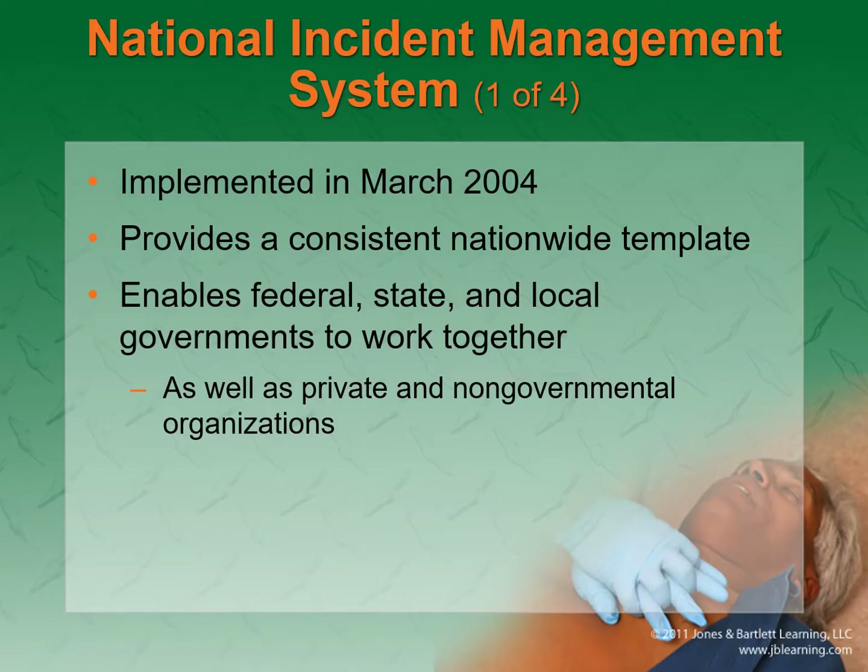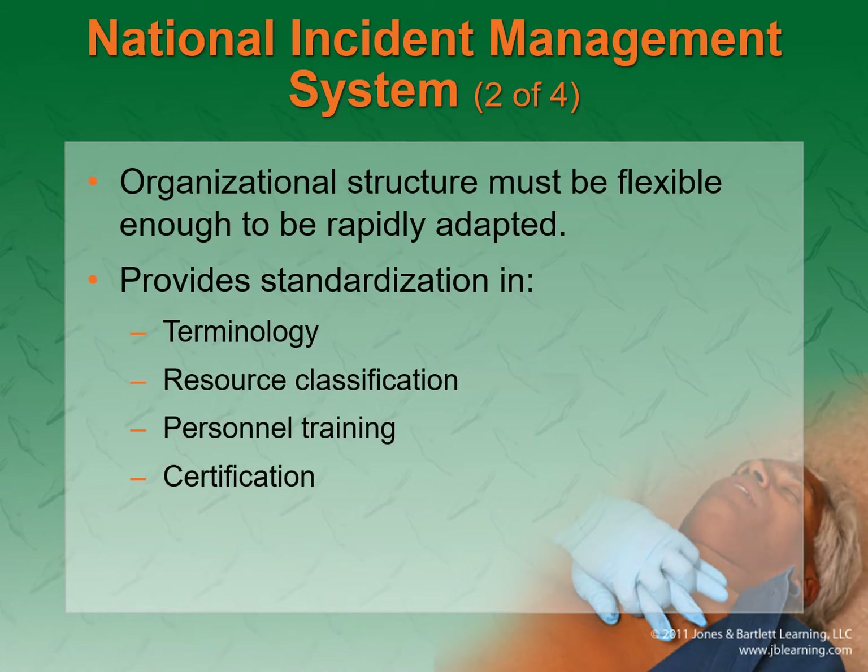The National Incident Management System was started in March 2004. It's a nationwide template that enables federal, state, and local governments to work together. Everybody follows the incident command system and NIMS. It must be flexible to rapidly adapt because things can change by the second on mass casualty incidents.